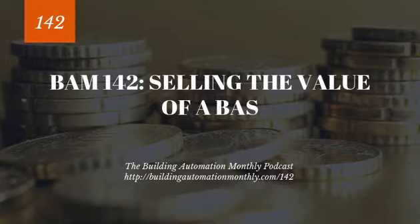This is the Building Automation Monthly Podcast with Phil Zito, Episode 142. Hey folks, Phil Zito here and welcome to Episode 142 of the Building Automation Monthly Podcast. In this episode, we are going to be talking about how to sell the value of a building automation system.